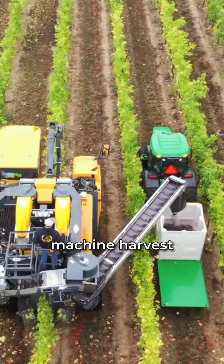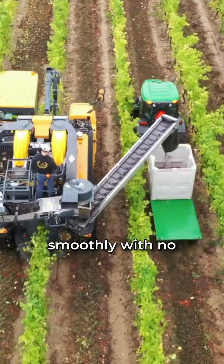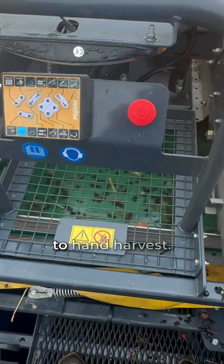The benefits to machine harvest are that it allows us to pick very cleanly and smoothly with no damage to the vine, for about a quarter of the cost as it would be a hand harvest.